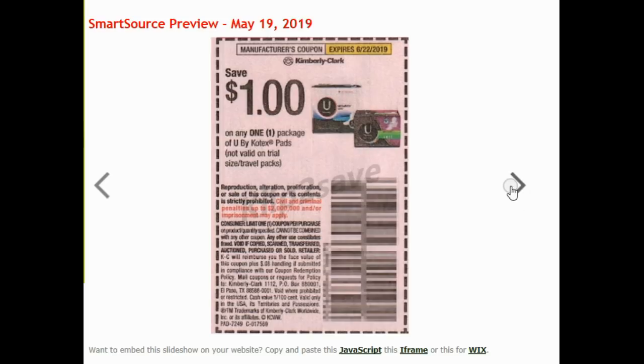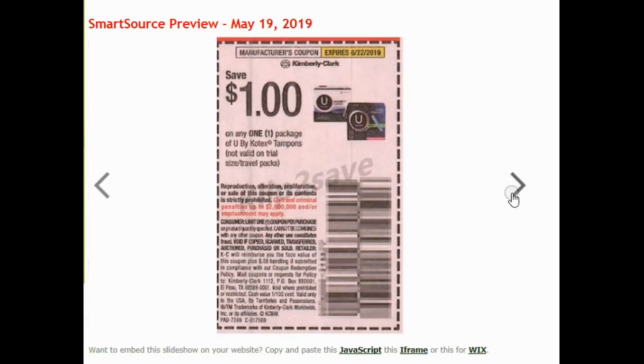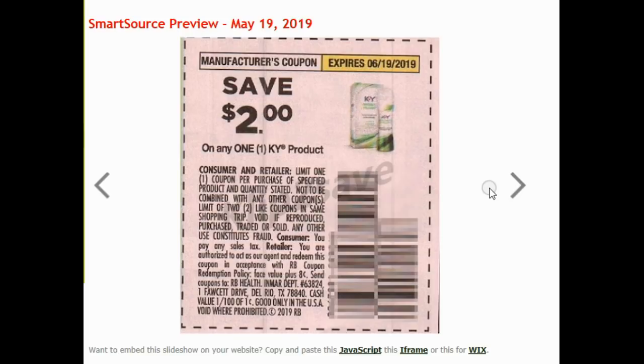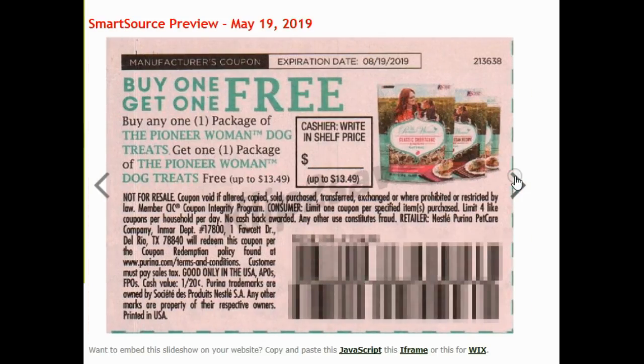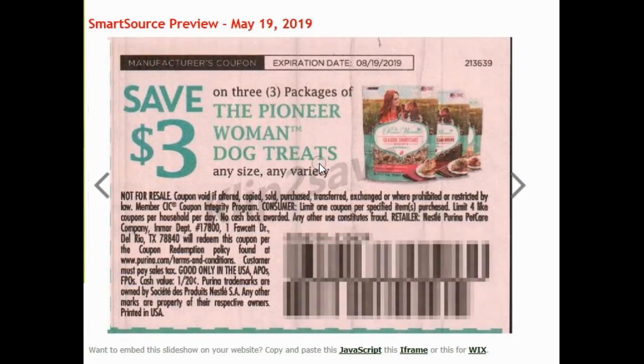And Kotex now. Lots of coupons here — these are really all going to come in handy. Nivea. More Nivea. Buy one Pioneer Woman Dog Treats, get one free. These are very expensive, but ShopKick does have a rebate up on this, so that could be a very good deal if you want these.